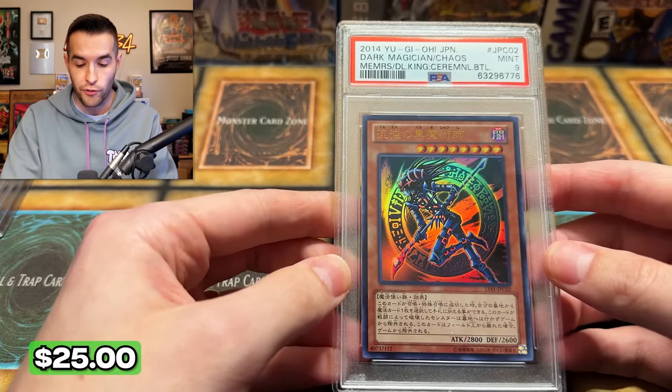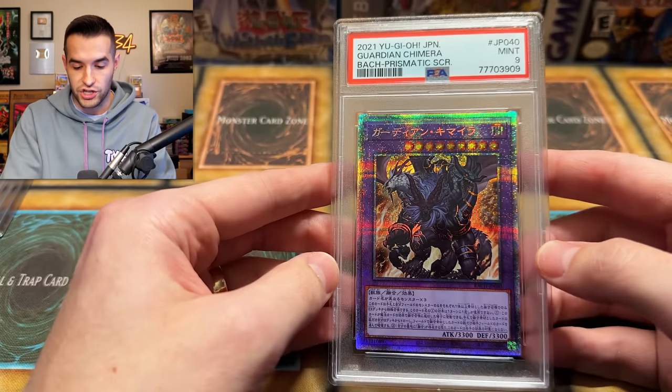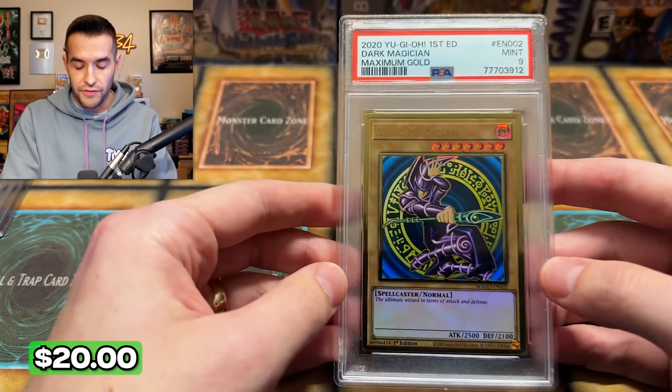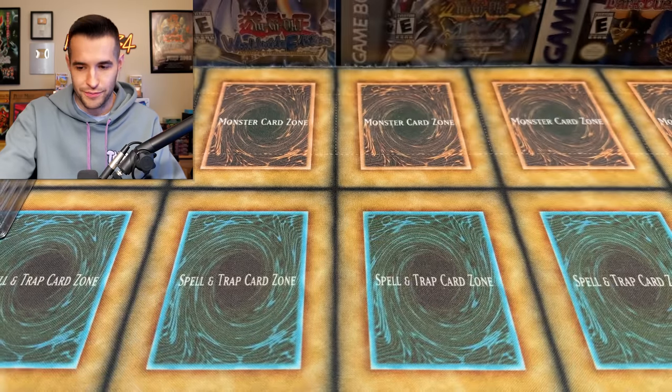We have the Dark Magician of Chaos — there are a few foreign cards. This is a Japanese card of the Dark Magician of Chaos, very nice. We have a Japanese prismatic secret rare from Battles of Chaos — a nice Guardian Chimera. Then we've got, of course, the gold rare Dark Magician — very beautiful, first edition. Didn't get a 10, unfortunately, but good stuff.